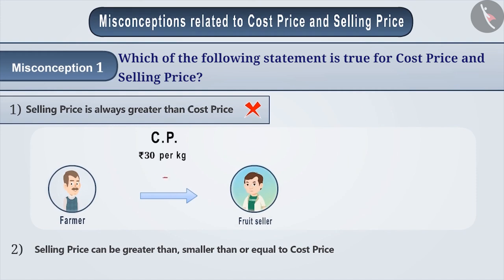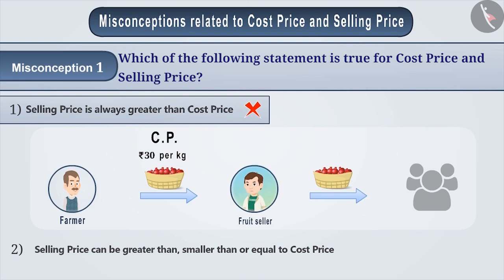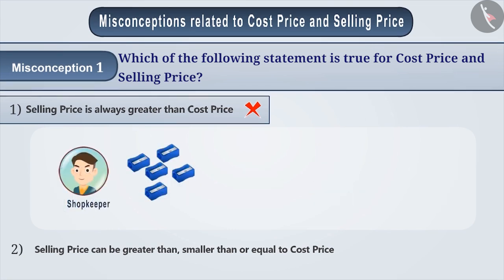A fruit seller purchased pomegranates from a farmer at the rate of Rs 30 per kg. But due to a small number of buyers, he was not able to sell them. At last, he decided to sell those pomegranates somehow, setting their price at Rs 25 per kg, which means the selling price is lesser than the cost price.